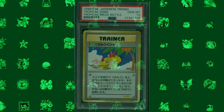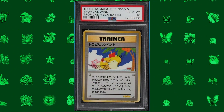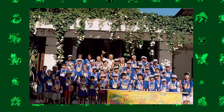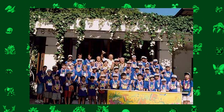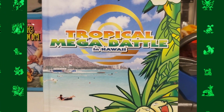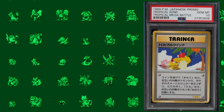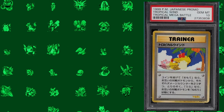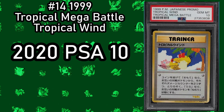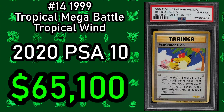As promised, here is another Tropical Mega Battle card — the 1999 Tropical Mega Battle Tropical Wind card. This is another card produced for the 1999 Tropical Mega Battle competition, which invited around 50 contestants to Hawaii to battle it out for this elusive card. We do not know how many of these were actually made, however there are definitely not many of them. In October of 2020, a PSA 10 copy sold for $65,100.